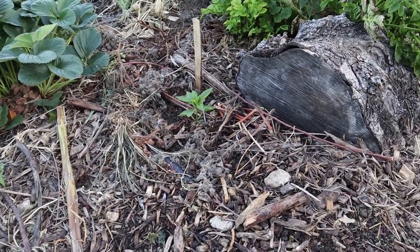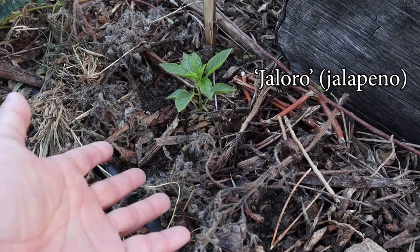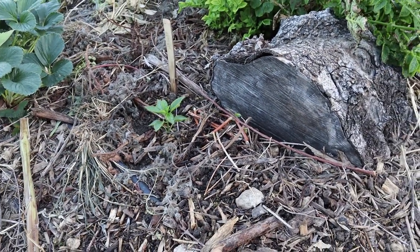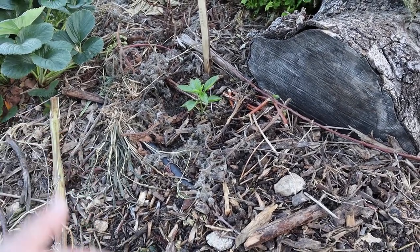Then we planted a gelaro jalapeño — this is a yellow variety and it's a very finicky plant. We've been trying to grow it for the longest time and we've really had to super baby them, so hopefully we'll see a yellow jalapeño from the garden.